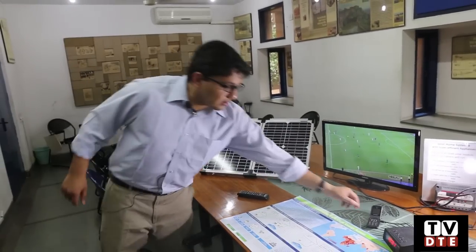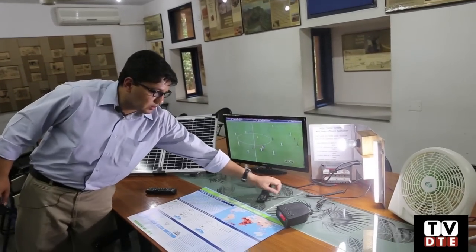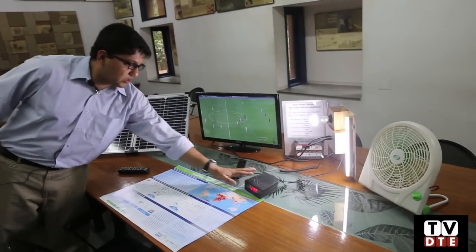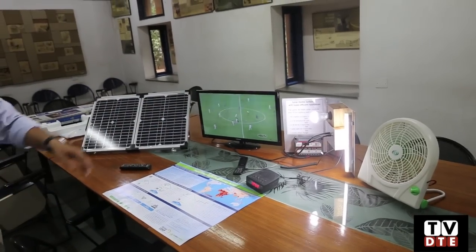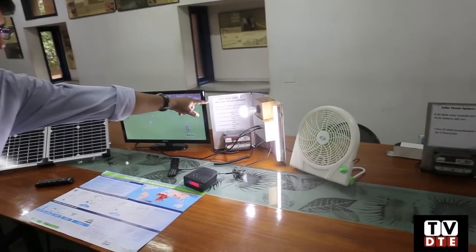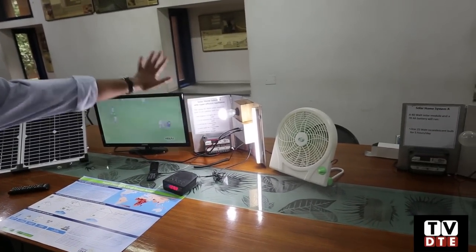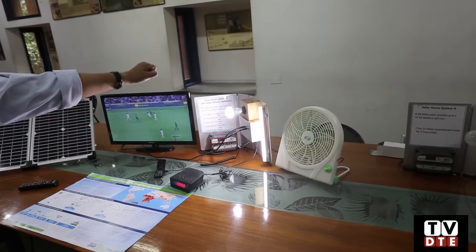This is a standard cell phone charger and this is a radio, each consuming about half a watt to a watt each. These two are the LED lamps — this is the LED bulb, about 5 watts, commercially available everywhere in the world, retailing for about 200 to 300 rupees.